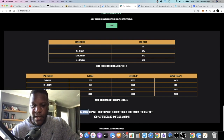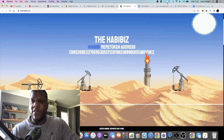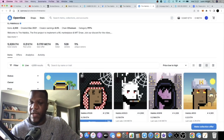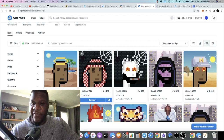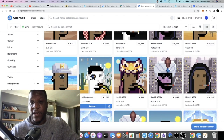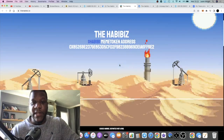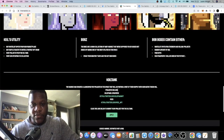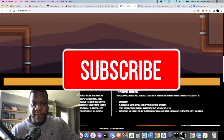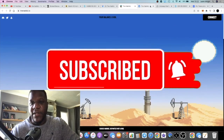You've got time-staked yield here paid out in the Oil token. Unstaking any Habibis will forfeit your current bonus generation for that NFT. For some of you it might be the NFT that appeals to you on this project because the NFTs are quite cheap, they've not taken off yet, and you can stake them and get yield in the Oil token.